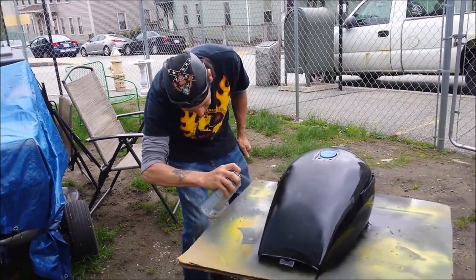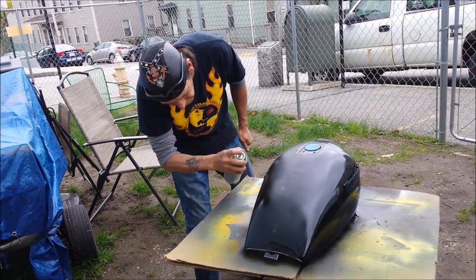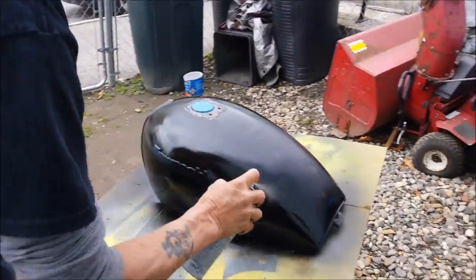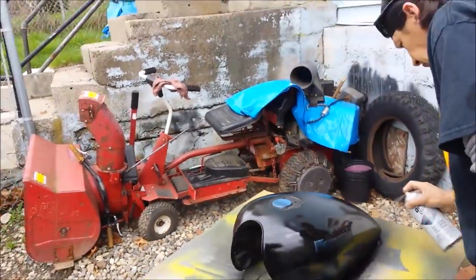Here we go. Starting the first coat on the Kawasaki tank. Let me try to get a better view.